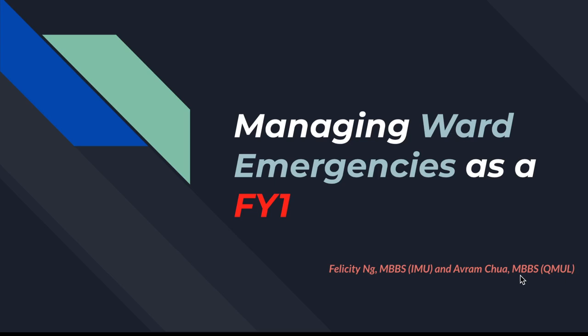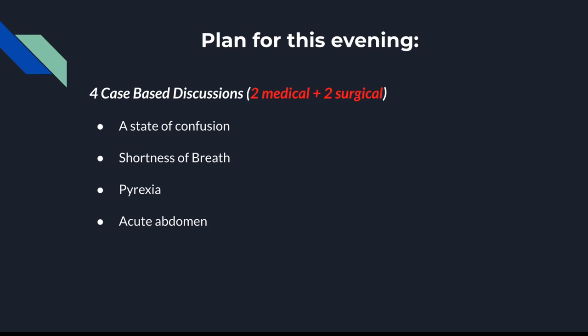This lecture will be about managing ward emergencies as an FY1. We'll be covering four cases together — two medical and two surgical — and these cases are quite common emergencies which can happen on the ward. As an FY1, I think it's important that we know how to handle these cases on our own.